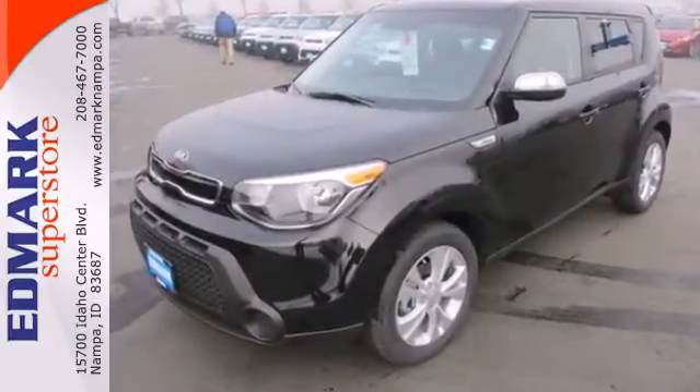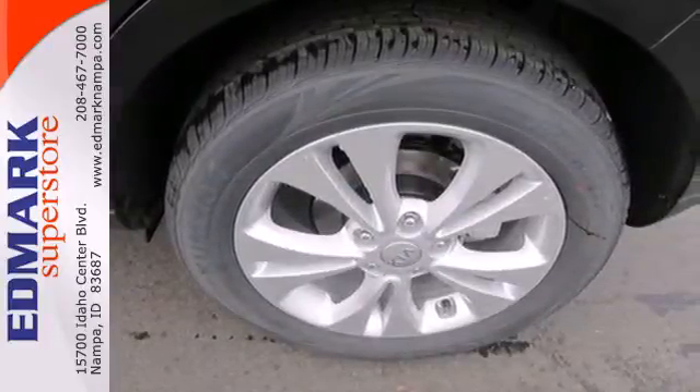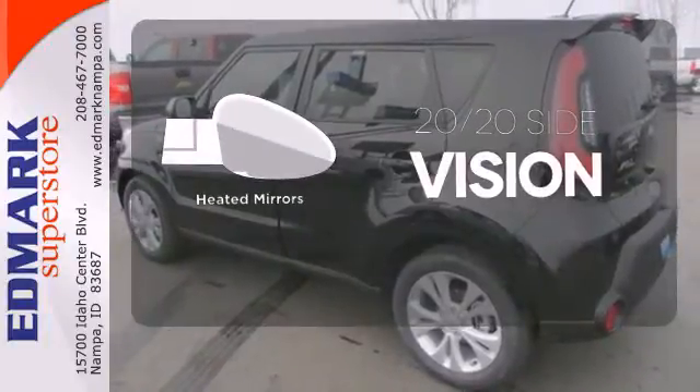Safety doesn't take a back seat, with stability and traction control, heated mirrors, and a multiple airbag system. The heated mirrors let you see behind you without all the work.